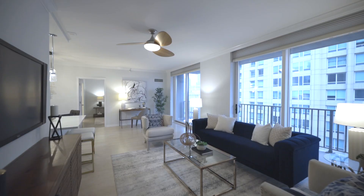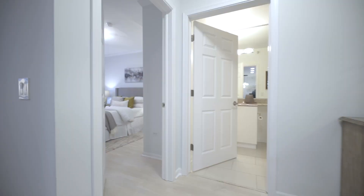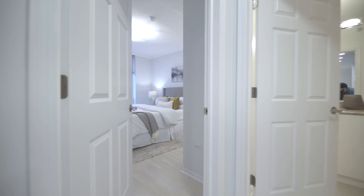The bedrooms are set up on the opposite side of this unit for optimal privacy — big enough for a king-size bed and great light with south-facing windows.